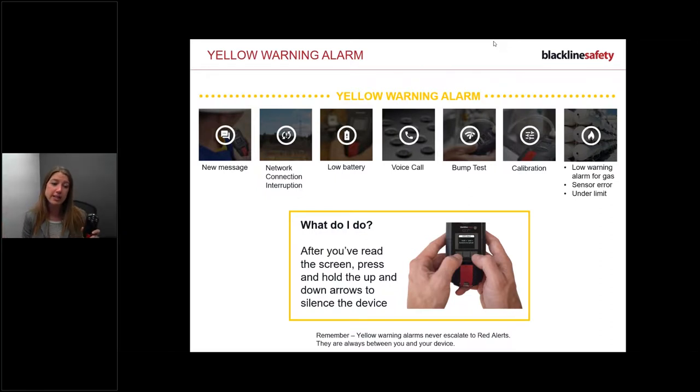A voice call warning alarm may come in if a call is initiated without a prior alert - it warns you that a voice call is about to come in so you're prepared. You don't need to press any buttons; it's just a heads-up. Bump test, calibration, and low gas warning alarms are only for gas detection users. If you don't have gas detection, your warning alarms are just: new message, network, low battery, and voice call.